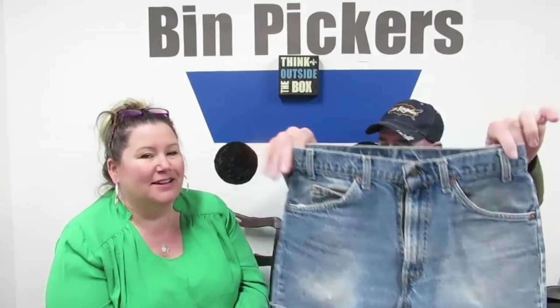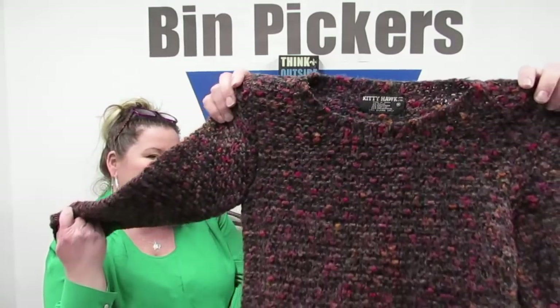Orange tab Levi's cutoffs. They have a spot on them. I'll just have to measure them — oh, there is a little tag: 32, made in the USA. I think they're a little shorter than 32 because somebody cut them off, but that's fine, I'll still get them. This was just old — we had to get it. It's Kitty Hawk, but it has part mohair — 66% mohair. This is old, probably 80s. I like this sweater, size medium women's. Kitty Hawk, vintage.